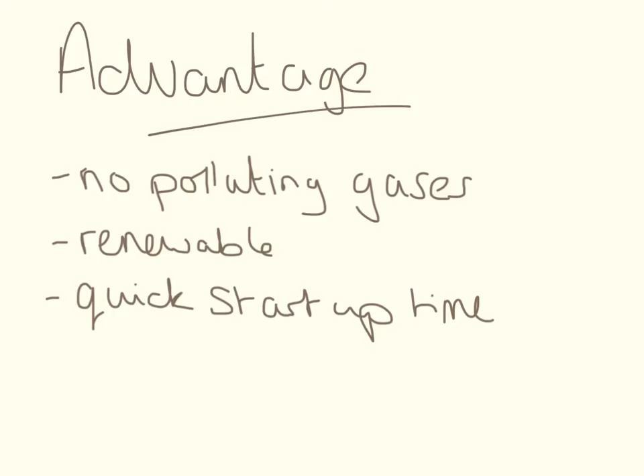The advantages of this are there are no polluting gases, and it's a renewable energy source.